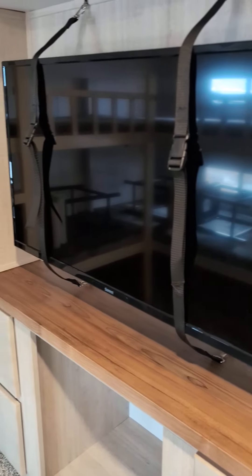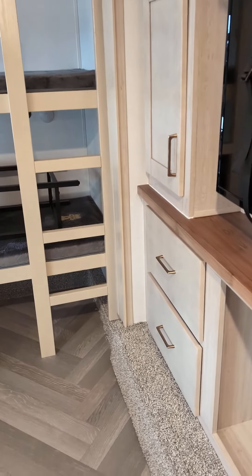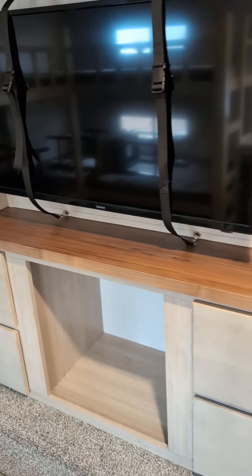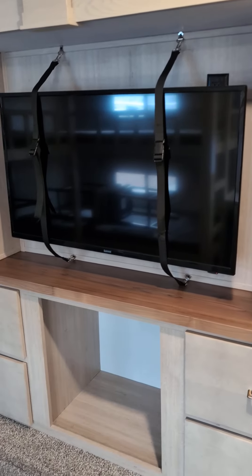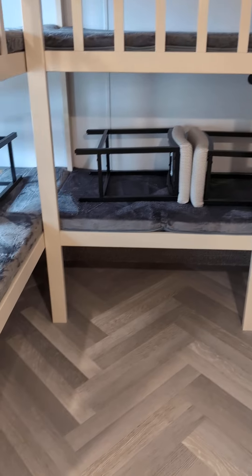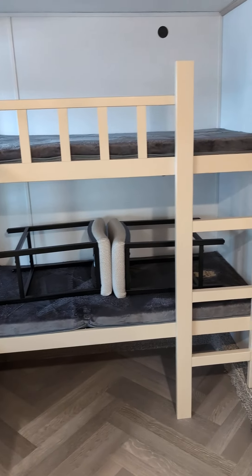I'm up here in the front portion of it. All of that storage — I'll go ahead and close this real quick. You get TV, storage area, game console, movie night. Lots of room here to put some pillows and stuff and hang out here and have a slumber party.